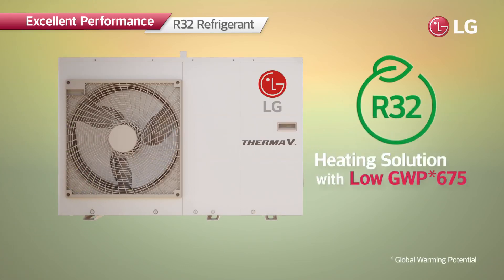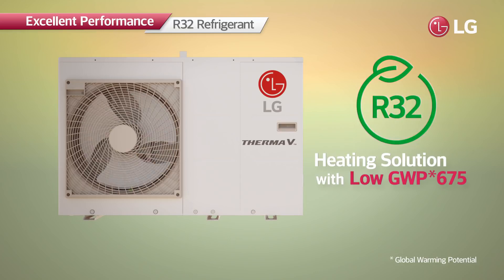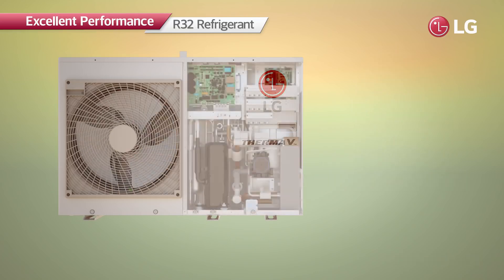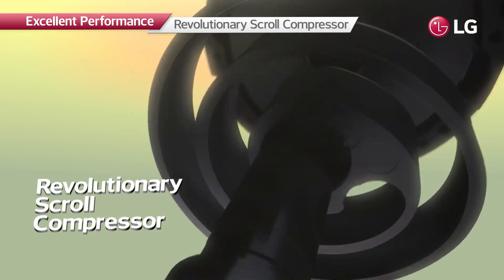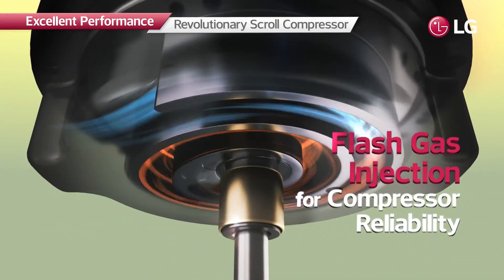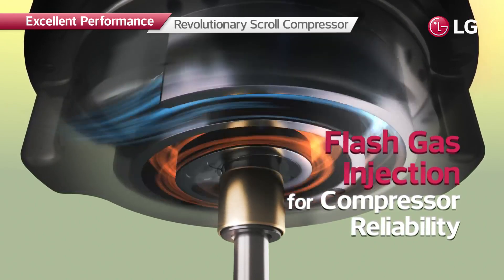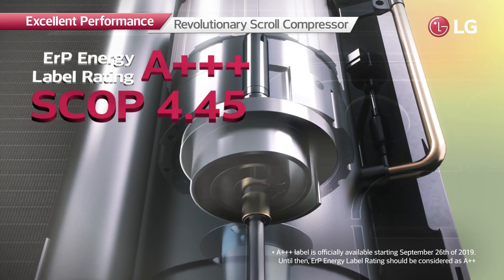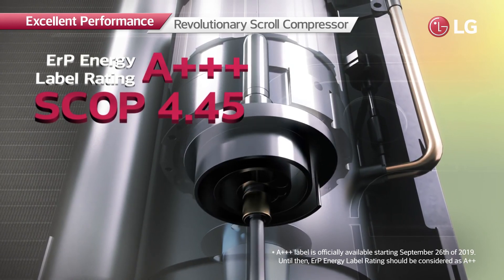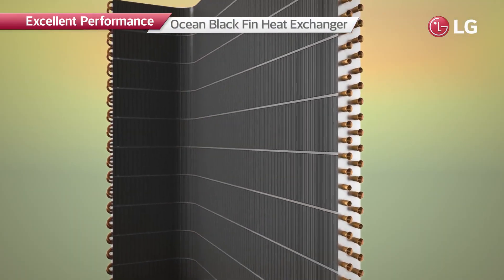R32's global warming potential is 70% lower than that of R410A, making it highly energy efficient. The revolutionary scroll compressor achieves greater energy efficiency, and flash gas injection prevents overheating to provide more reliable compressor performance. Its enhanced heating capacity has been recognized by an energy label rating of A+++ and a SCOP of 4.45.